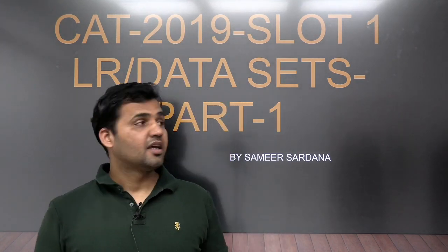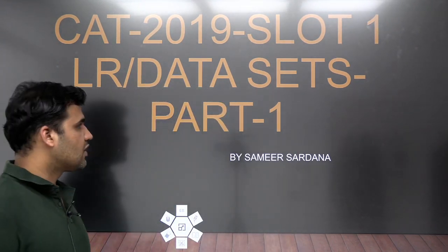Hello everyone, my name is Samir Sabana. Welcome to the channel of EasyGaneet. In this video, I'll give you the solution of one of the sets of CAT 2019 morning slot. A very very important set — and actually an easy one as well.